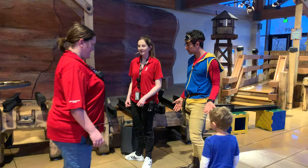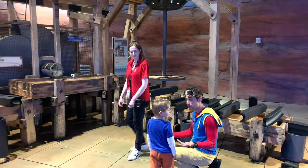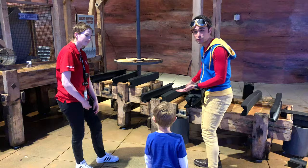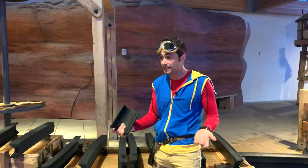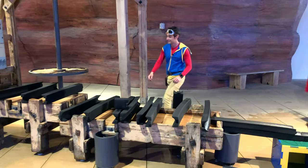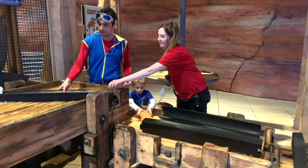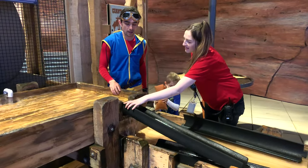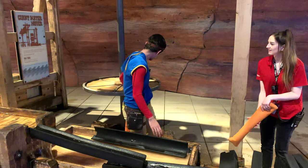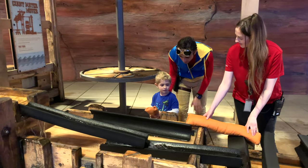Whoa, how does this work? The water comes out from there and you get to make it go down rivers and stuff. Should we build a river? Miles, should we build a river for the water? Yeah, can you give it a try? Maybe our new friend can help us show us how this works. I think we can use these to block the water and direct it. We can direct the water with these foam paths. Do you want to try one, Miles? We've got a sandbag going between each of those.